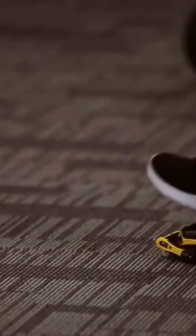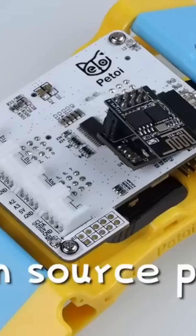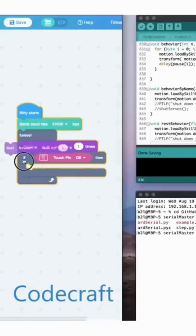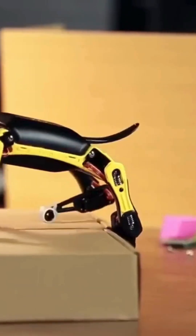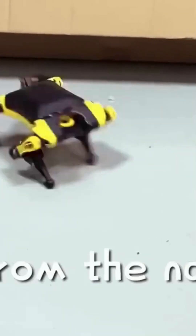Simply bring this palm-sized robot dog to life by assembling its puzzle-like frames, running demo codes, and injecting new skills with your own codes. Furthermore, it's highly extensible with Raspberry Pi and Arduino ecosystems. Whether you want to learn, teach, or research, the Biddle STEM Kit is sure to impress your family and friends.